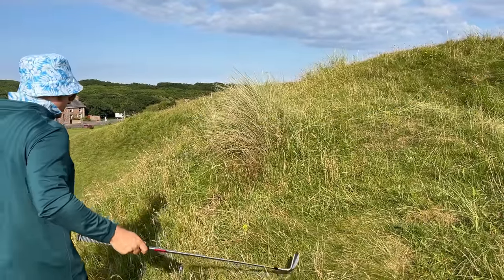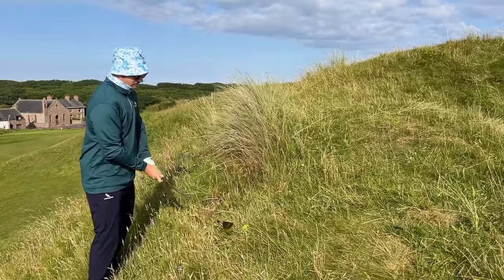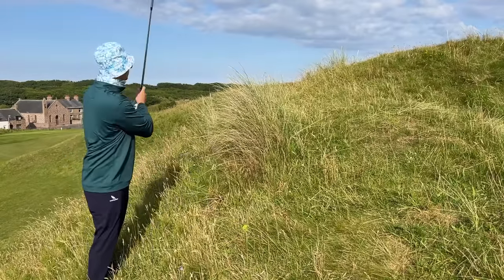We've got 88 yards here. I'm not sure if I'm lucky or unlucky, but I'm going to give it a best shot. 88 with the 48 degree.